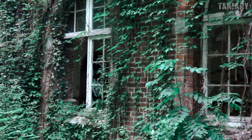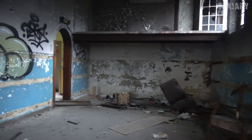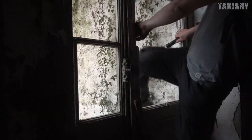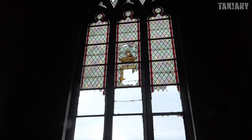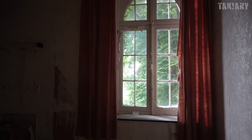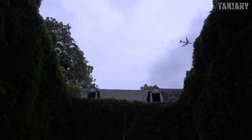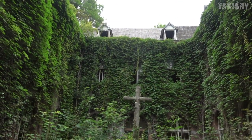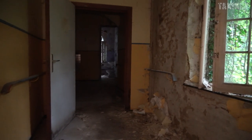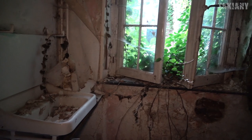The place was built in 1786 and the first owner died at the age of 37. Then the place converted to a monastery. During the Second World War it was taken over by the Germans. After the war it became a rest home and it was completely abandoned in 2008.